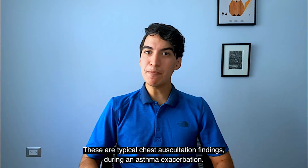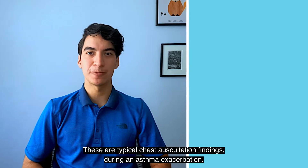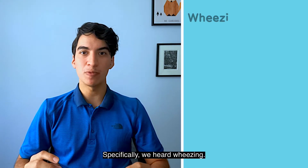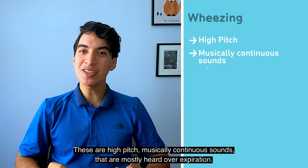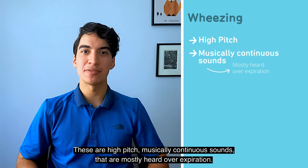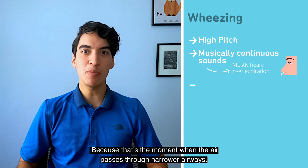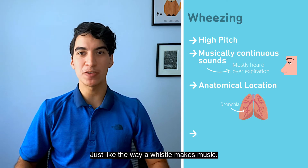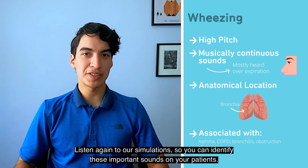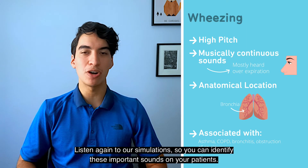These are typical chest auscultation findings during an asthma exacerbation. Specifically, we heard wheezes. These are high-pitched, musically continuous sounds that are mostly heard over expiration, because that's the moment when the air passes through narrower airways — just like the way a whistle makes music. Listen again to our simulations so you can identify these important sounds on your patients.